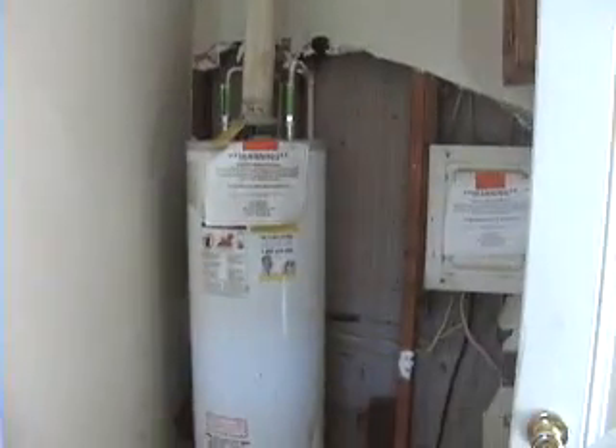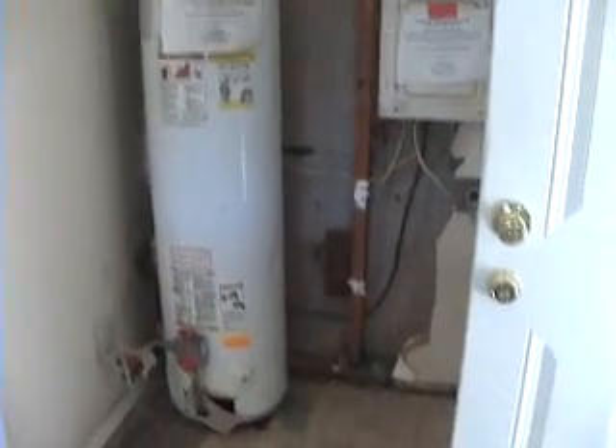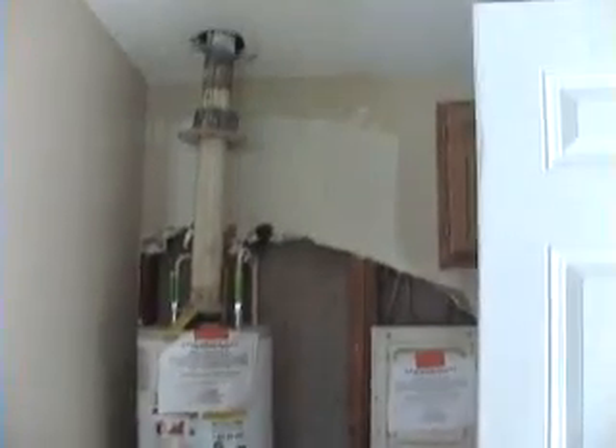Walking in through the laundry room, you can see we have a water heater. There's some drywall work we need to do there, but we're waiting to put it up until we get the water turned on so we can check for plumbing leaks.